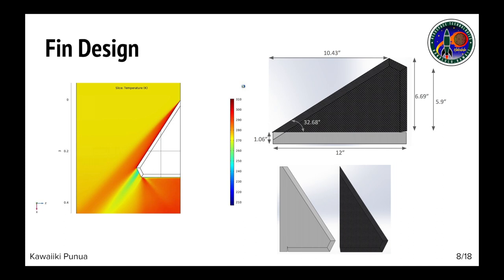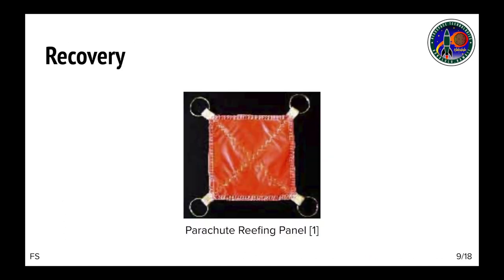The figure on the left shows a console simulation of the temperatures the fins will encounter during flight. This year, we decided to incorporate a parachute reefing panel to reduce the opening shock that the parachute generates upon deployment. The slider will cause a slight delay in parachute inflation as it moves down the suspension lines and will rest at the base of the parachute, causing an increase in drag and lower descent rate.